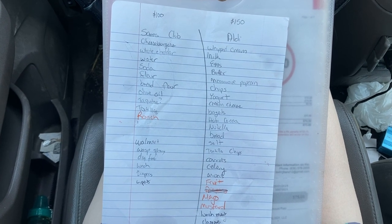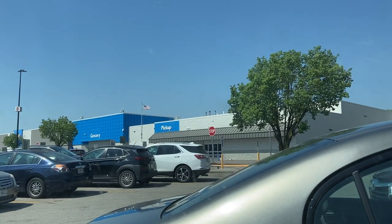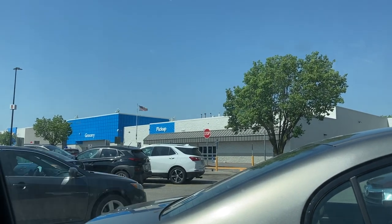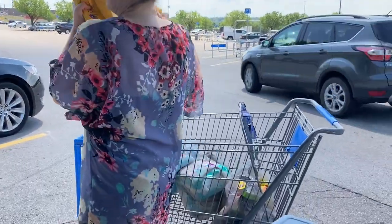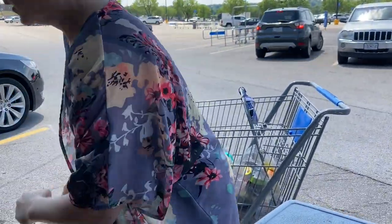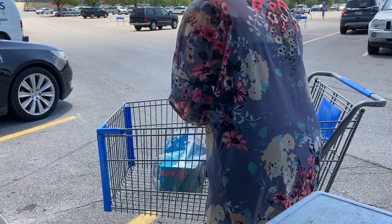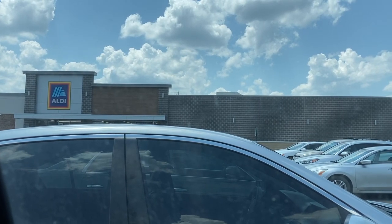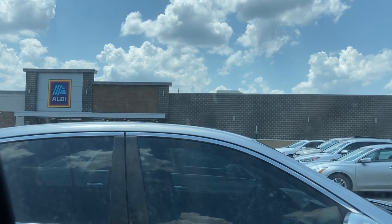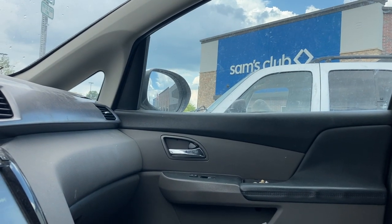We've got our list, which is really going to help us stay on budget — trying to really stick to the list of what we need. Our first stop is Walmart, where I'm really only going to get the household supplies since I find it's cheapest here for what we're needing and it has the brands I like, like the dog food. Then we're on to stop two, Aldi, for the bulk of what we need, and a few things we can't get at Aldi we'll get at Sam's Club.